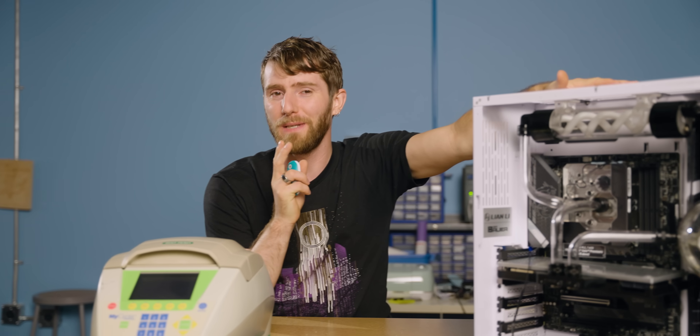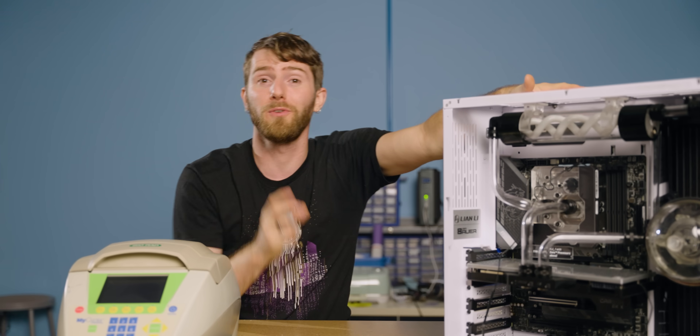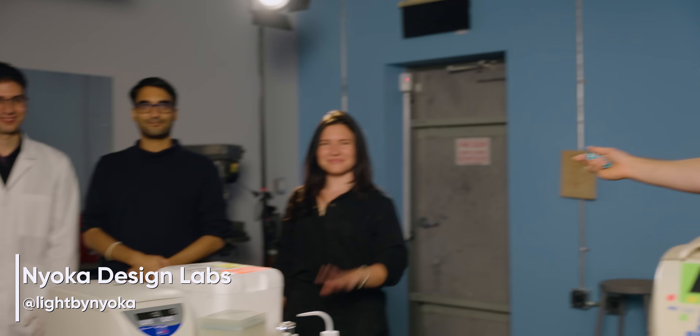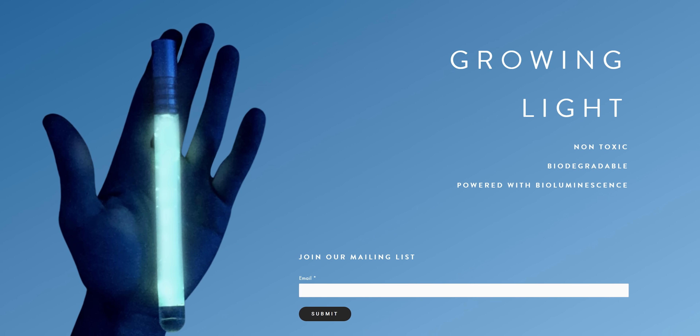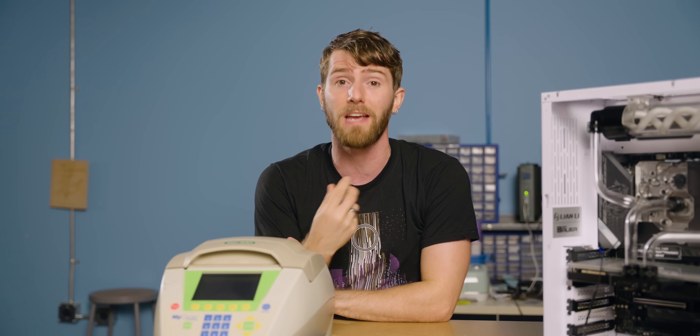Let's go back in time to before the angler fish came to life. Today we're joined by the fine folks from Nyoka Labs, whose main area of focus is creating a sustainable glow stick by using bioluminescence to create the light instead of harsh chemicals that can seep into the environment after disposal.